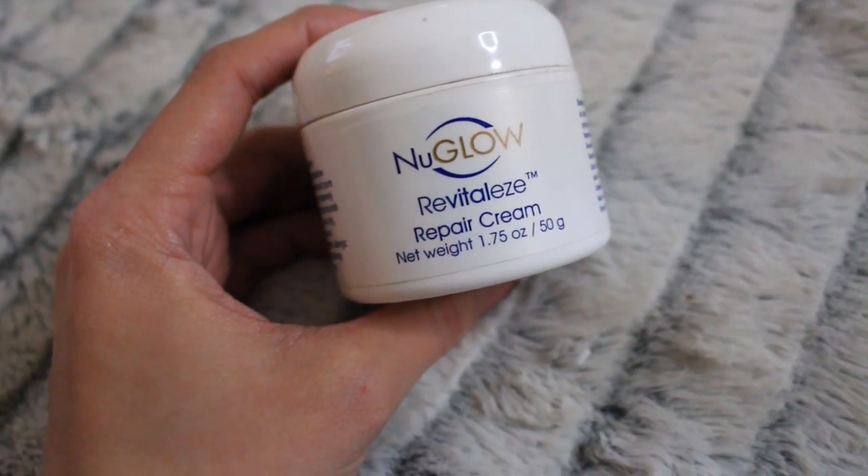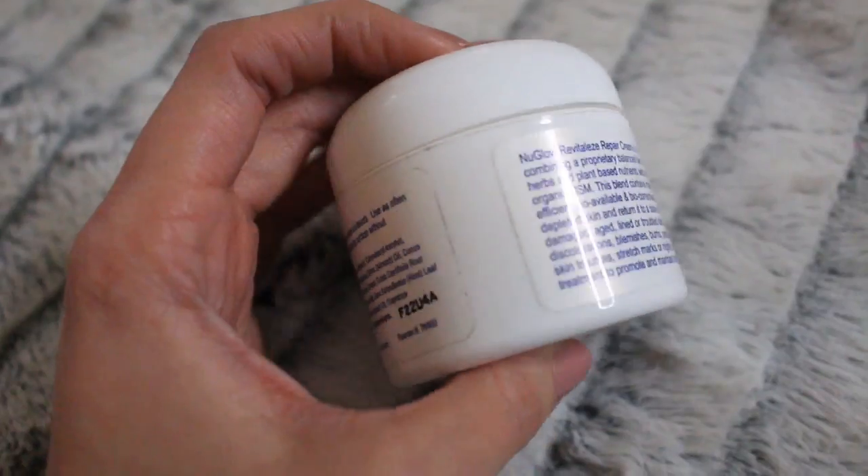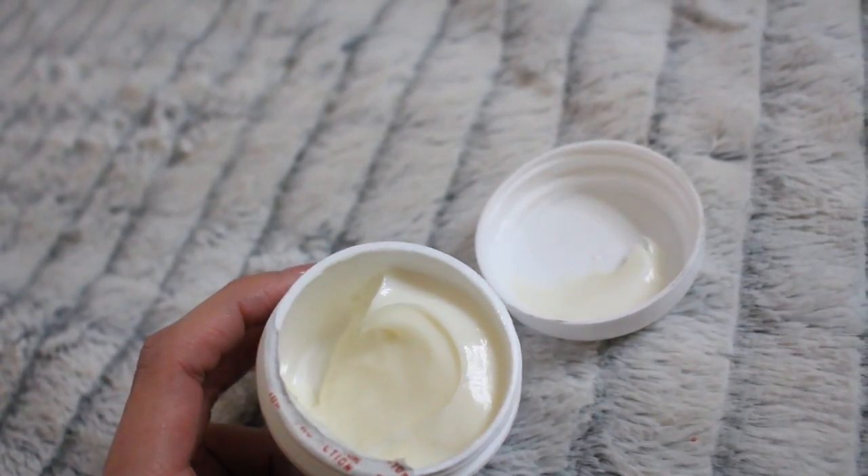I'll give you guys a close up because I know I'm pretty far from the camera. It's called the Revitalize Repair Cream. Basically what this is is a moisturizer. It's glycerin based and my skin happens to love glycerin based moisturizers.